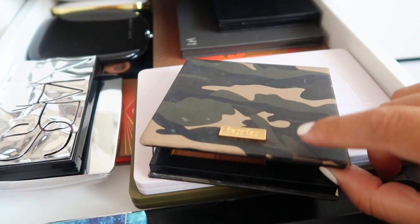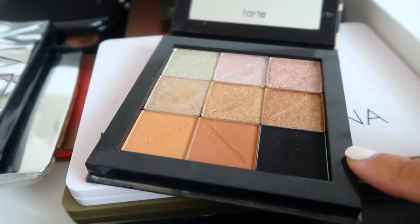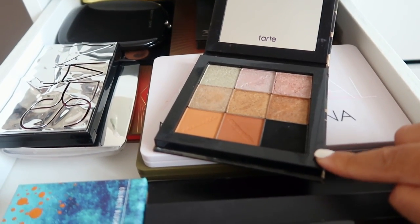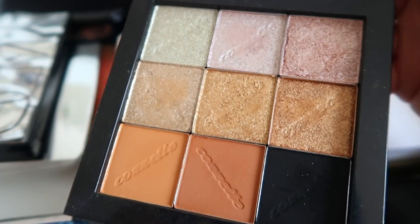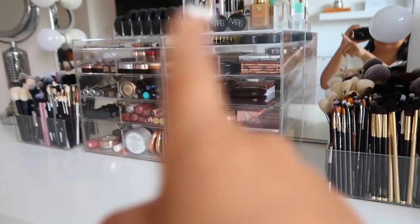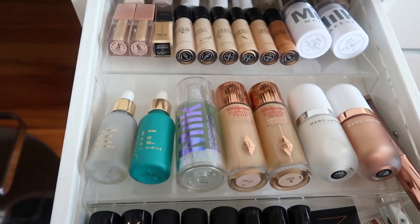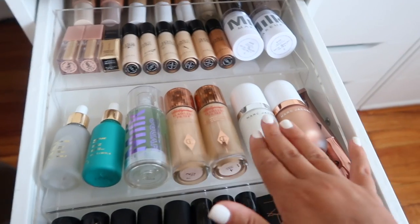I recently put my Cosette shadows into this Tarte magnetic palette - this shadow is like the blackest black you'll ever have, I think it's called Jet. It honestly looks like an empty space it's so black. The shimmers are amazing and shine so bright. I keep my Dose of Colors concealers here too, plus some chunkier concealers that don't fit in that skinny top drawer. For primers I pretty much always use the Milk Hydro Grip Primer - amazing.